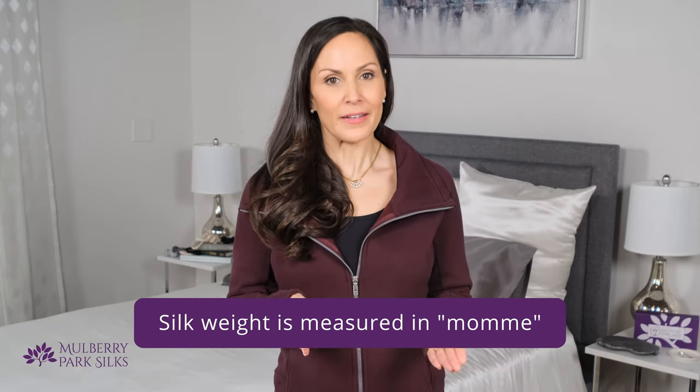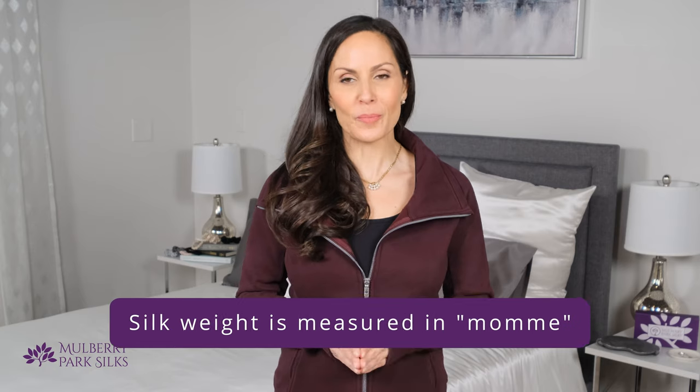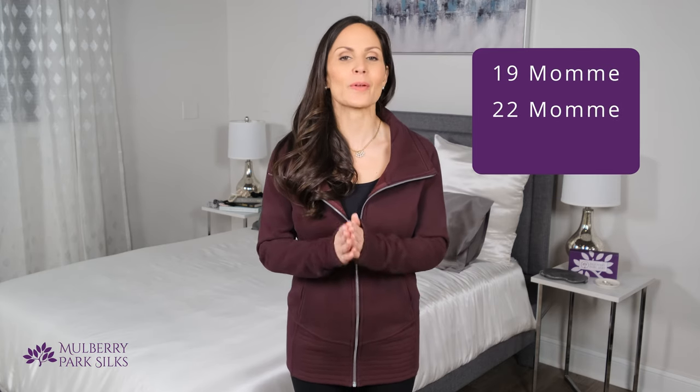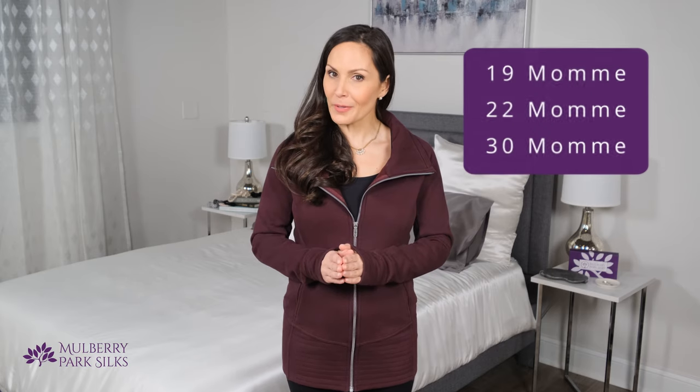The fourth thing to consider is weight. Silk weight is measured in momme. The higher the momme number, the heavier and denser the silk weave will be. Higher momme silk fabrics are also made with thicker yarn. In this way, momme is similar to thread count, which is commonly used to measure the weave of cotton sheets. Mulberry Park silk pillowcases range from a solid 19 momme, which equates to about a 600 thread count, all the way up to an ultra-luxurious 30 momme. Our most popular pillowcase is a heavyweight 22 momme. Check the momme weight of any silk pillowcase you're considering, and know that the higher the momme number, the more the pillowcase will cost. If the product listing does not display the momme weight, don't buy it.